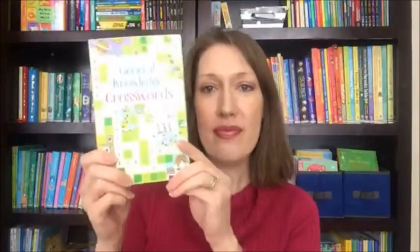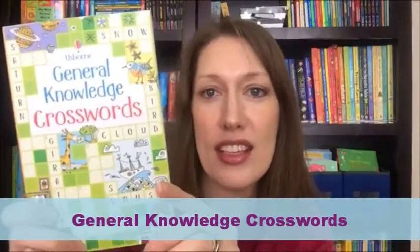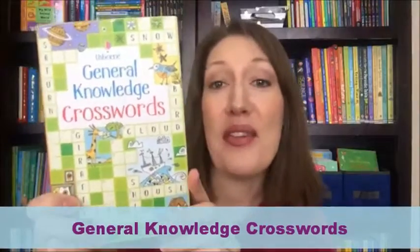First off, with the kit you're going to get this pretty awesome branded box — let me turn around — and then you're going to get seven books that come in it. The first one is General Knowledge Crosswords.